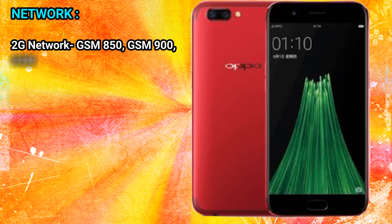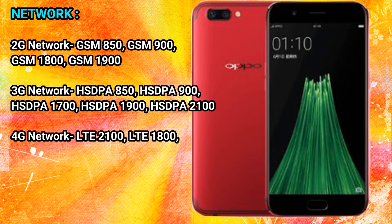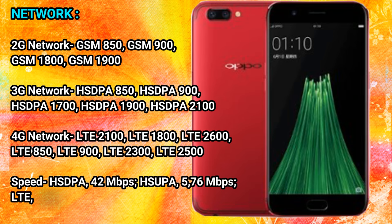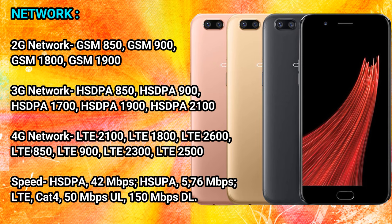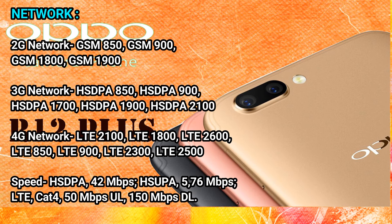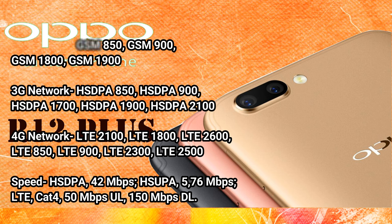Network — 2G network: GSM 850, GSM 900, GSM 1800, GSM 1900. 3G network: HSPA 850, HSPA 900, HSPA 1700, HSPA 1900, HSPA 2100. 4G network: LTE 2100, LTE 1800, LTE 2600, LTE 850, LTE 900, LTE 2300, LTE 2500.